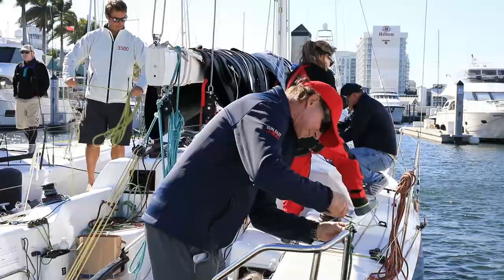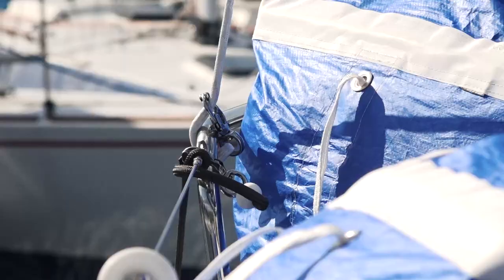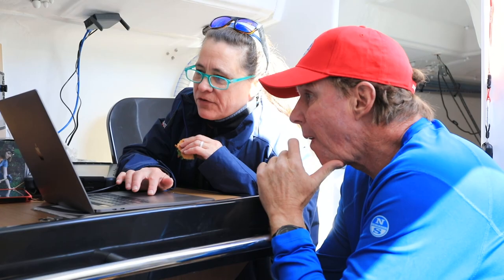I'm Ken Reed of North Sails and I'm about to embark on something completely different. We're about to sail the new SunFast 3300. This is fun, this is exciting, this is something completely new.